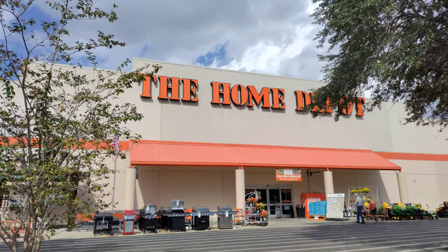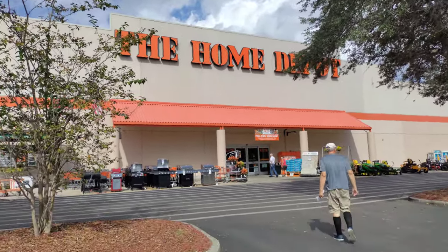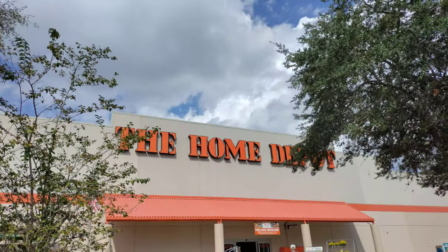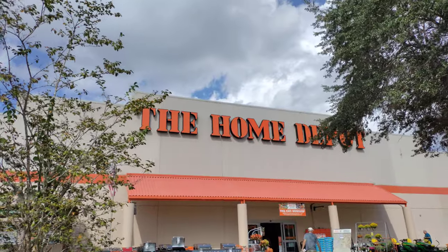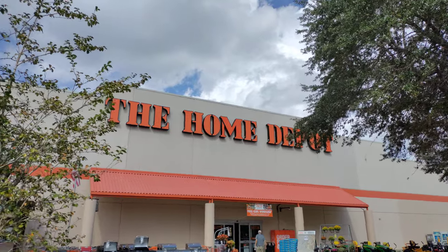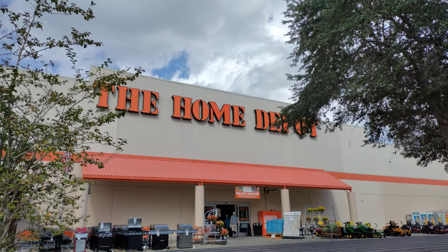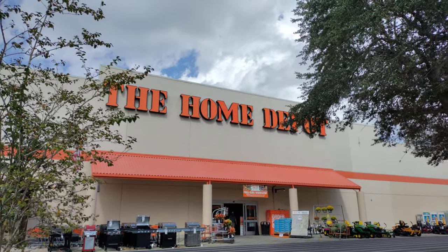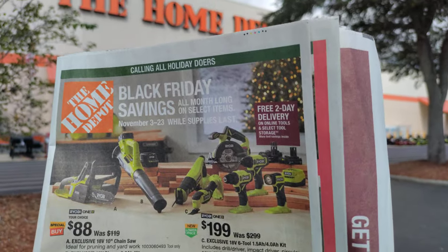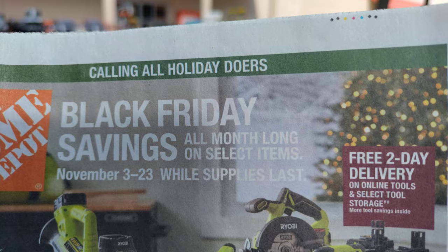Good afternoon and welcome back to the channel. Today we're up here in the Leesburg Home Depot. We're going to go over the sales flyer that just came out, sneak a peek at that, and also look at some appliance clearance. I believe I saw a sign that said additional 20% off clearance. We'll try and find those little hidden signs around the Home Depot. The flyer is good until the 23rd but it is while supplies last.